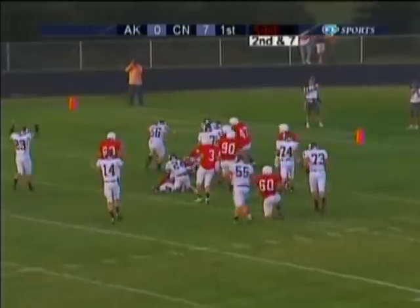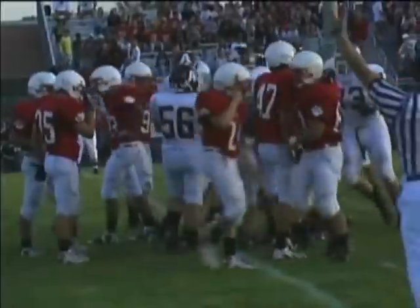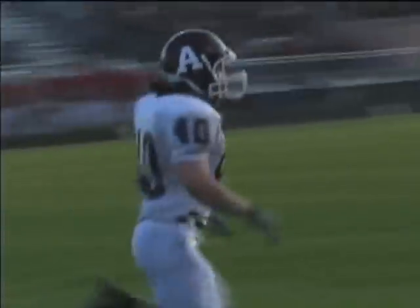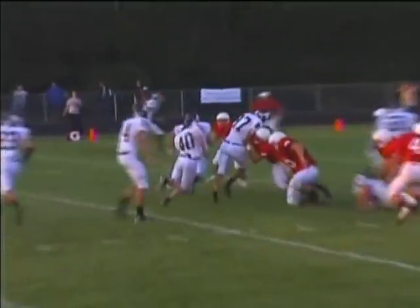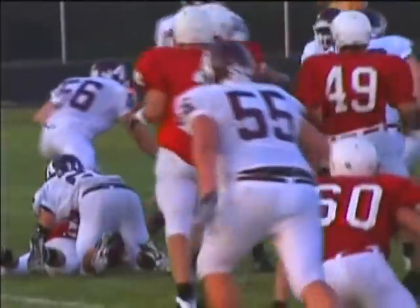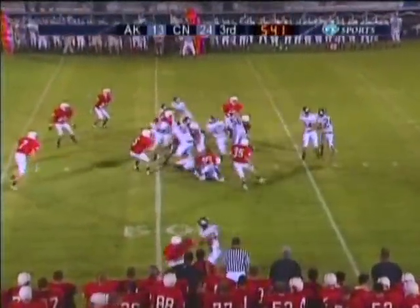Threadgood. Touchdown! Seven-yard run by Threadgill. Zach going into the end zone to make it a 7-6 football game. It's been a play the Tornados have been running quite consistently — basically off tackle, could have been a trap. But Threadgill, number 40 — Zach Threadgill, a 5'5", 165-pound senior. First time to him, and he put it right in the numbers.